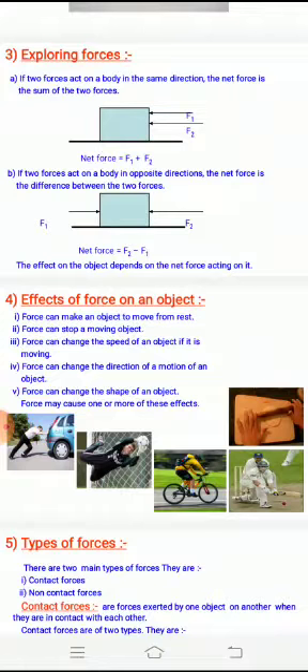The next effect: force can change the speed of a moving object. For example, when a cyclist is pedaling a cycle, if he pedals faster, the cycle will move faster.